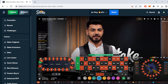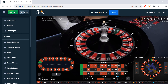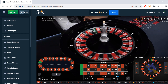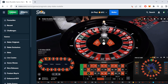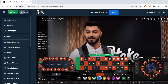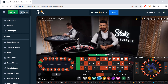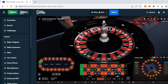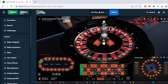We won that spin, so we stay at $1. If we lose, we'd bet $1 again, then $2 after that. We lost this one, so we bet $1 again. Let's see if we hit this next spin or not.